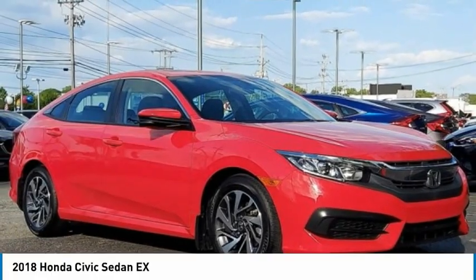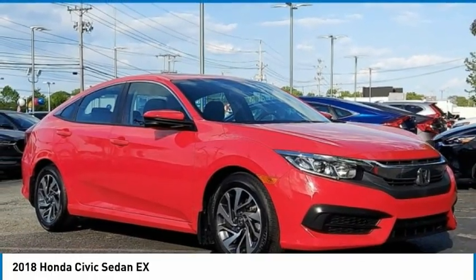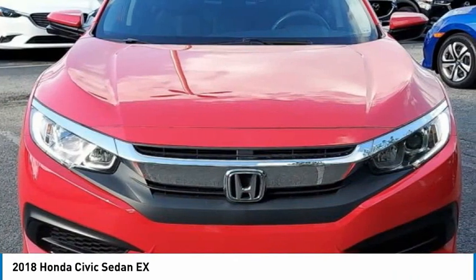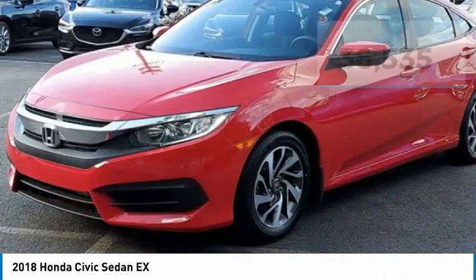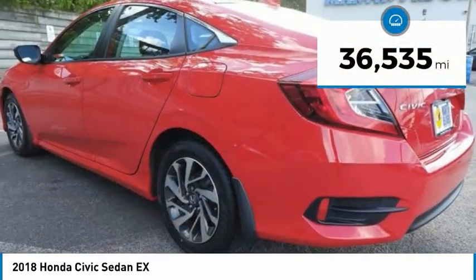The 2018 Honda Civic. Practical, awesome gas mileage, and incredibly reliable — and is priced below $25,000. This vehicle has less than 40,000 miles.